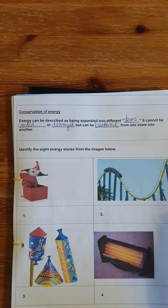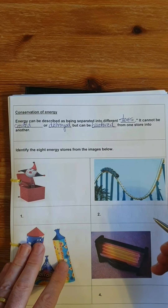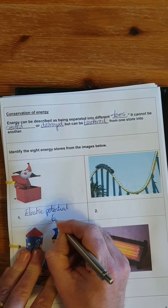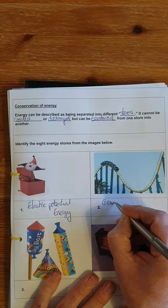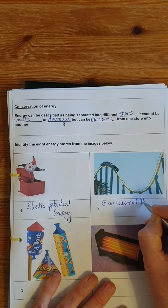In this first picture we have a spring. Springs are things that can be stretched, so this is a form of elastic potential energy. Here we have a roller coaster, which brings people up high into the air. When it's up high like this, we have a store of gravitational potential energy.